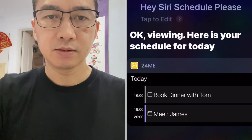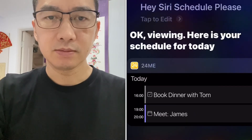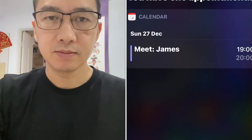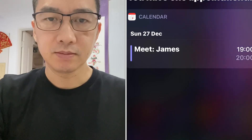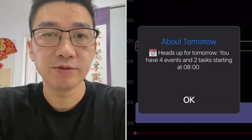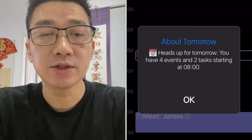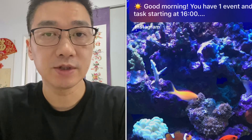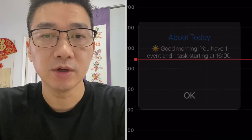Here's a quick demo — viewing your schedule for today. The next item is 'Meet James' at 19:00 hours. Here's an example of the notification that comes up and tells you the next day's activities, and here's an example of today's activities which pops up early in the day.